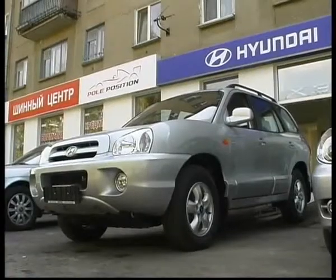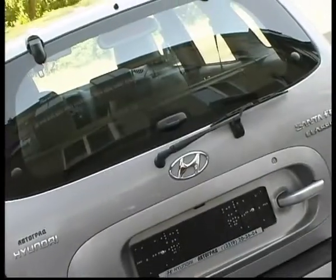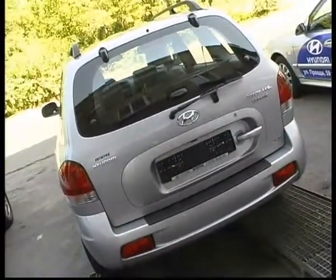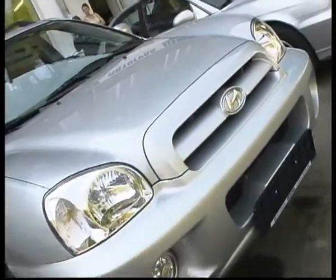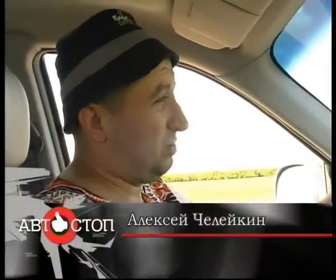В заключении скажу: Автоград позволяет вам ездить на любых автомобилях — при этом не мелочится на разного рода китайские автомобили, не пытается впарить сверхдорогих корейцев, хотя есть и отличные корейцы типа SsangYong. Есть и машины элит-класса — это BMW. При одном только визите в Автоград вы уже начинаете задумываться и выбирать новые машины, которые более чем доступны.